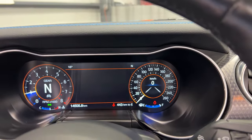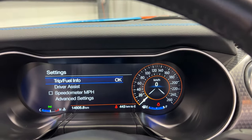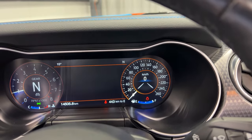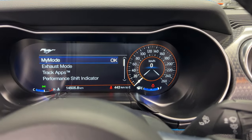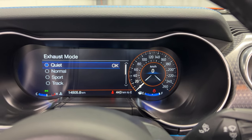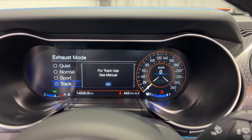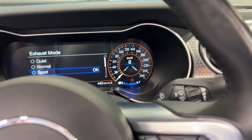The exhaust can be changed in settings under advanced settings. You can set up MyKey, et cetera. Over here you can change the exhaust mode — you can go to quiet mode, no fun at all. Got to have track mode. You can also put it in sport — sounds pretty much the same. Pretty cool.